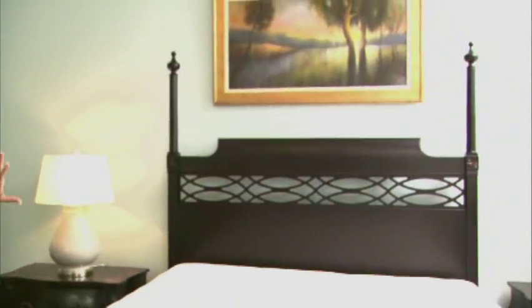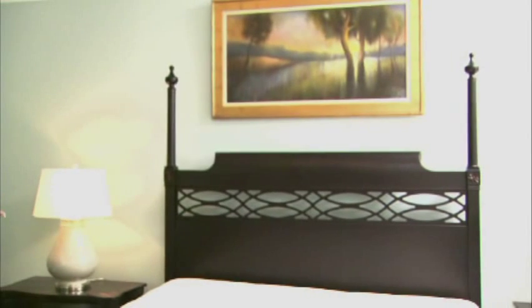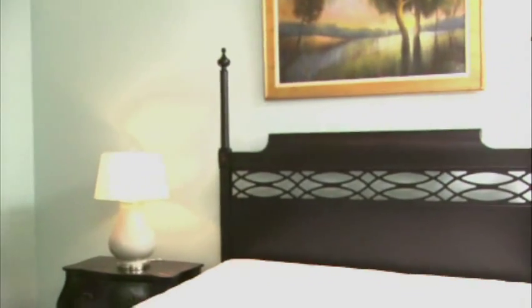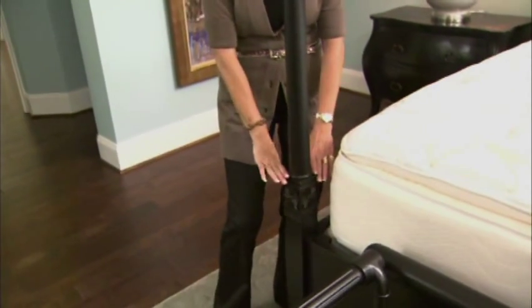We use furniture that is not your typical furniture in lots of places in this house. For the bedroom, we wanted to use a four-poster bed, but not the old country big rice bed — something a little more contemporary. So I selected this bedroom furniture that has a great black finish on it, with fretwork across the back, and it still has the four posts. Here's a great feature: if you decide you don't want a tall post on the end, this unscrews, and the finial can move down low like this — you've got a whole different look for your bed. I love furniture that has a lot of versatility to it.